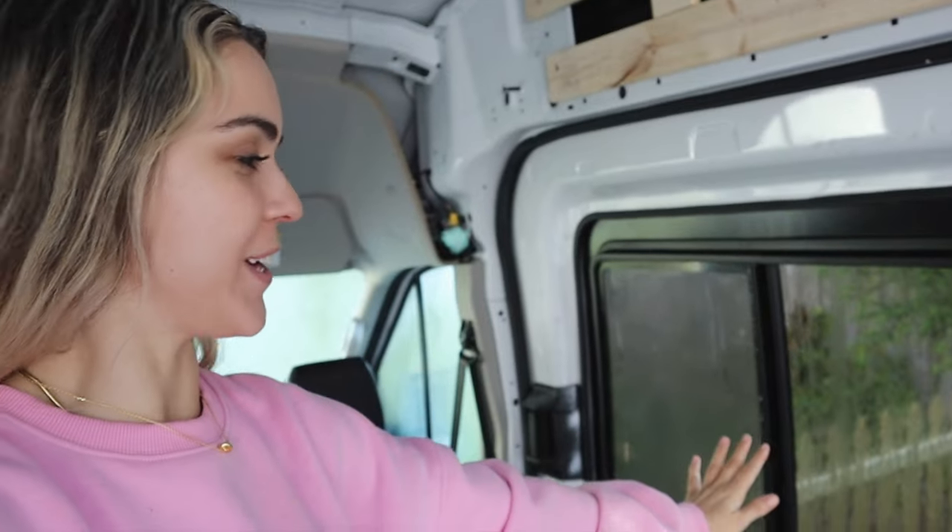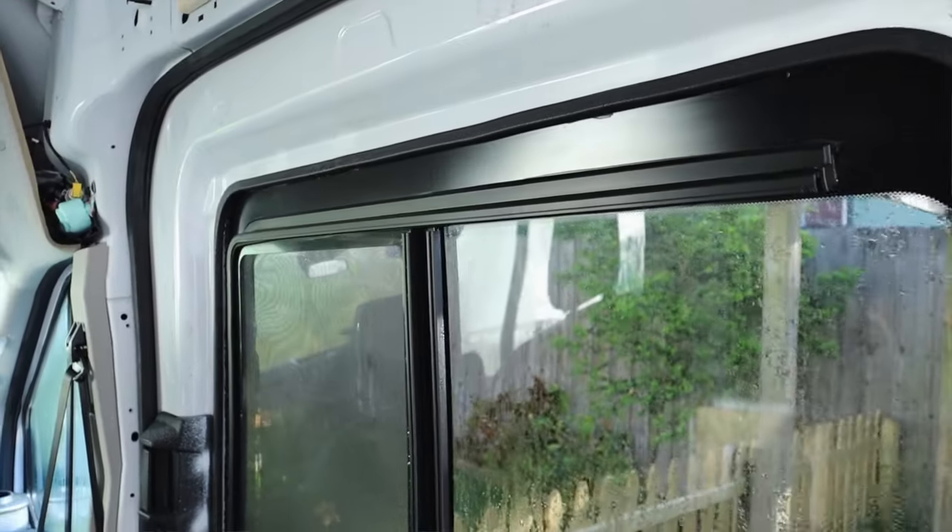The third thing I installed was this big window from Van Windows Direct. I freaking love it. It also opens so I can get some ventilation, and it has a bug screen. But that window was really hard to install — it was just so big and I was trying to do it on my own. I ended up having to call in backup. If you've watched my van build stuff before, you might know that I like to have a window on every wall in the van. That's kind of a non-negotiable for me in a van build.